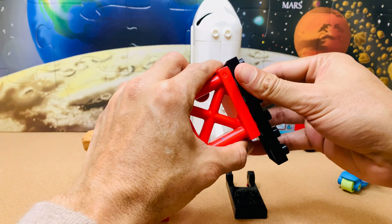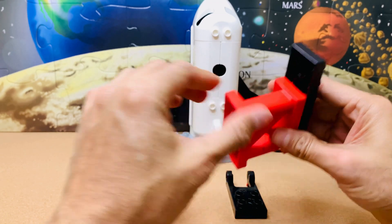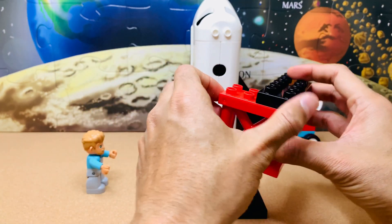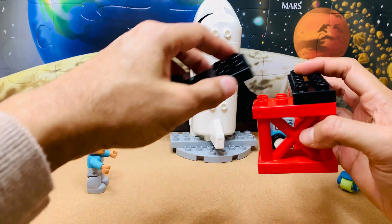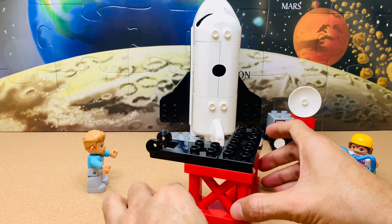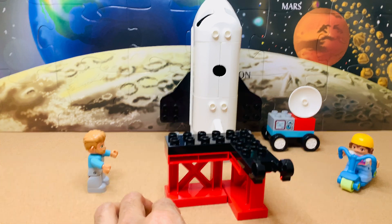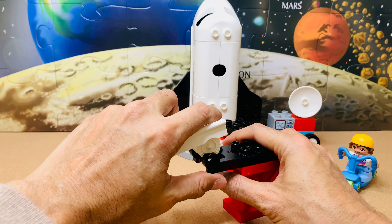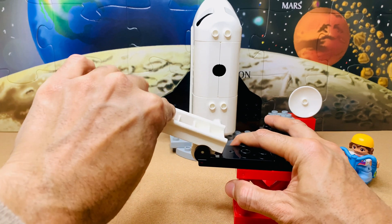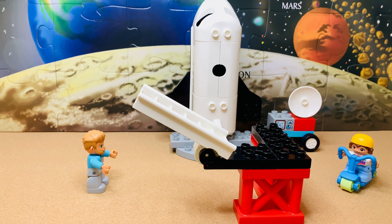Next, we'll build the boarding station from where one can board the spaceship — it is the last part before we prepare to take off. It is also called a spaceport or a cosmodrome. The height of the ladder can be adjusted as needed to climb right into the spaceship. And our spaceport is ready.